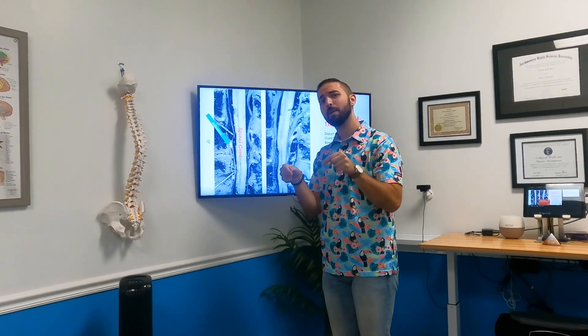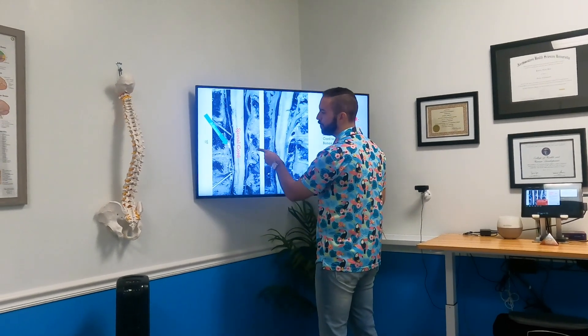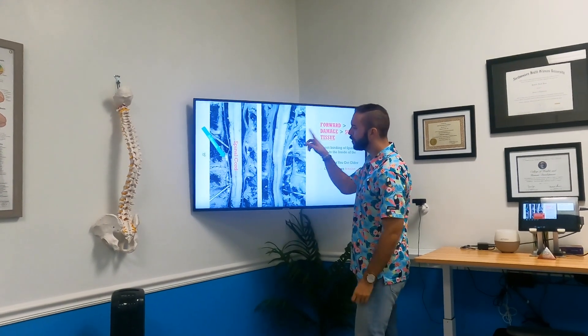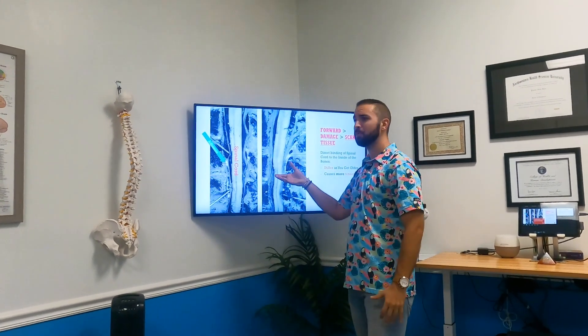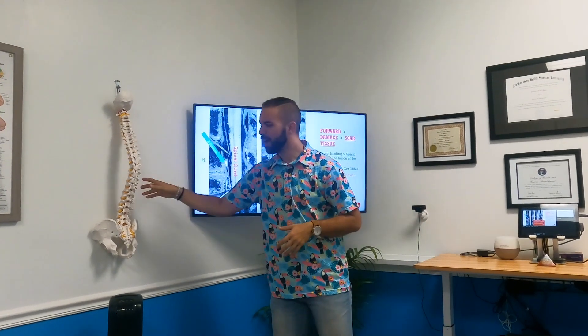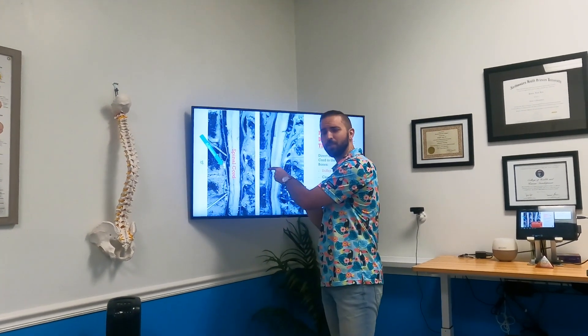We discovered that just like you build scar tissue in those areas, you also build scar tissue inside your back — literally inside your spine. Here's what this looks like: we took a real human spine, cut it in half — here's the front and back of the bones, here's the spinal cord — and here's what this glue looks like. It kind of looks like spiderwebs. This is a huge one right here. This is why people get stiffer and lose range of motion as they get older. We often blame arthritis or aging, but when you have this glue inside your spine, it actually fuses you into these forward positions.